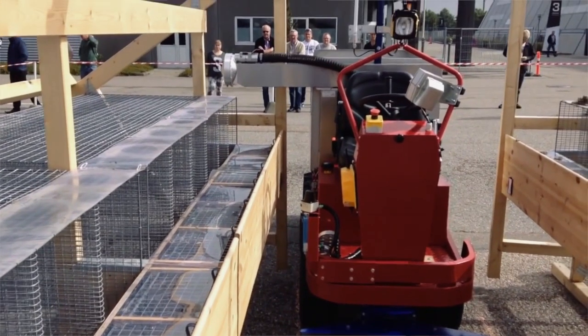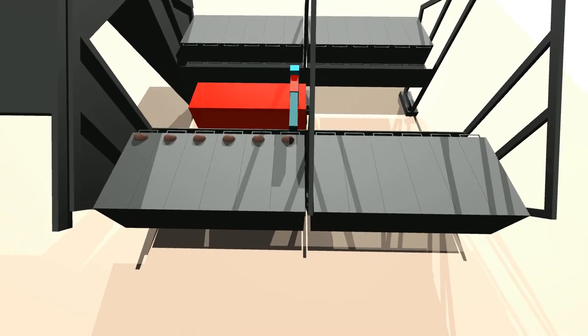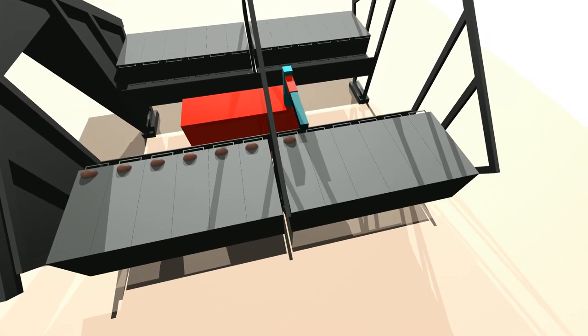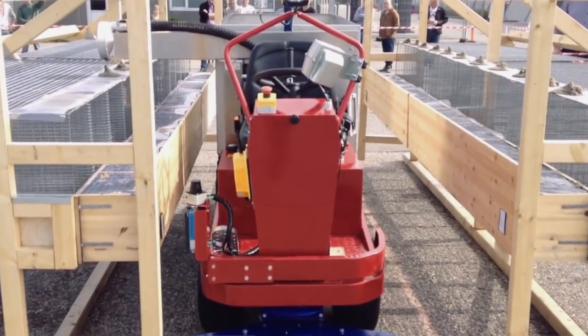Another example could be the autonomous feeding of mink, which is a way of being able to avoid having human beings sitting on the vehicles when they are feeding all these animals.